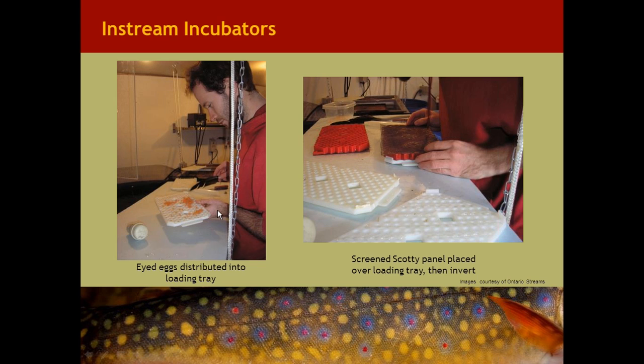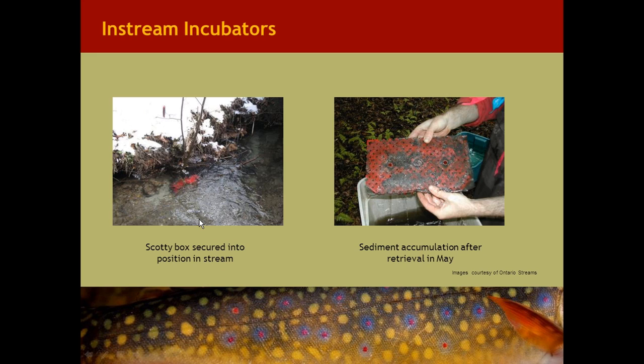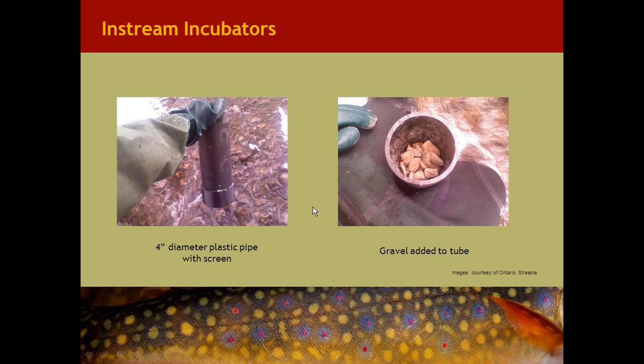Here we see the deployment of Scotty boxes. A technician places eggs into the 200 cells of the loading tray. Once the loading tray is finished and quality-checked, the screened Scotty box panel is placed on top, inverted, and the second unit placed on top. The two panels are then secured using a nylon bolt and stainless steel nut. The Scotty box is placed in the stream — here one is placed above the gravel, anchored to the stream bed, positioned parallel with the current. The image on the right shows sediment accumulation in that Scotty box following retrieval in May.